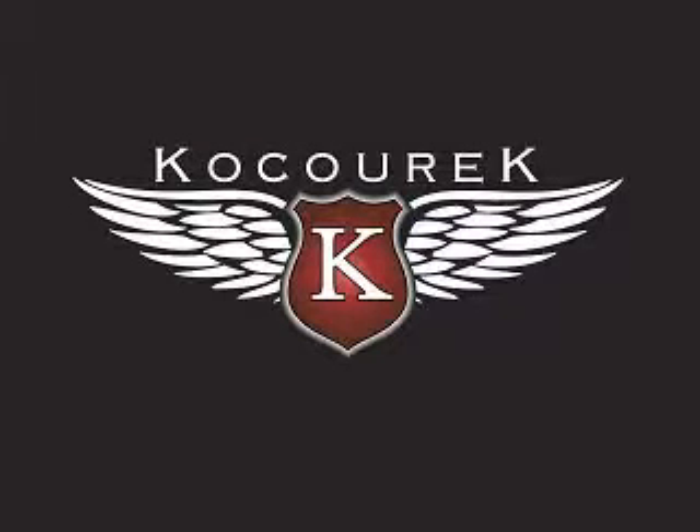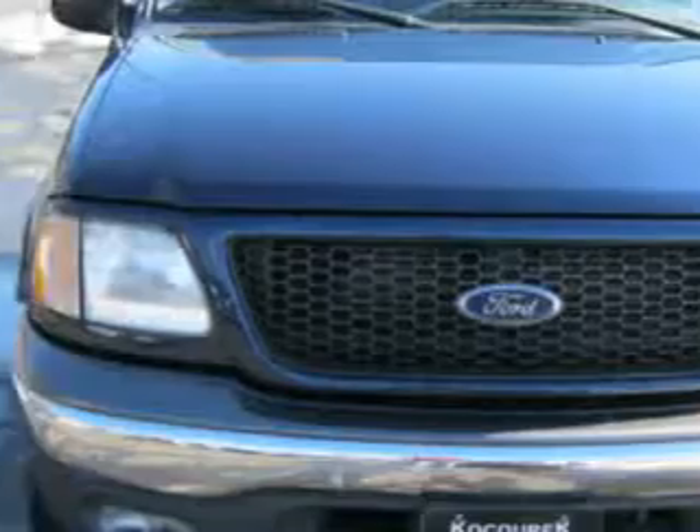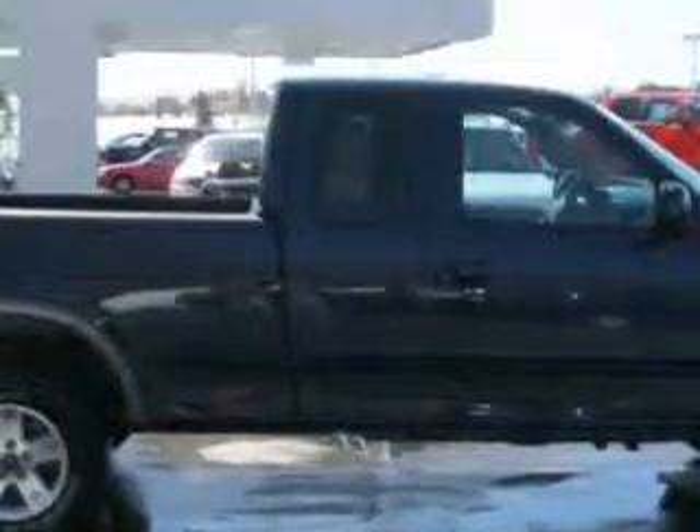Welcome to Kosurik Ford Lincoln Mercury. Please enjoy your next vehicle. Kosurik Ford knows you want more than just a car — you have a purpose for your vehicle.